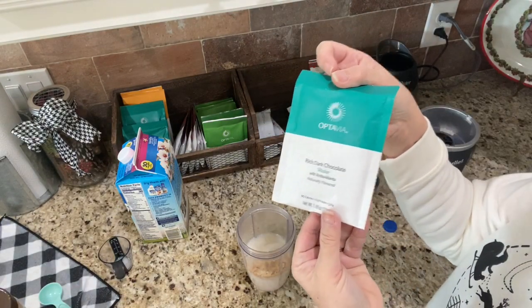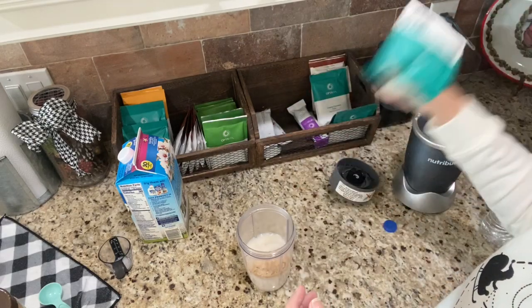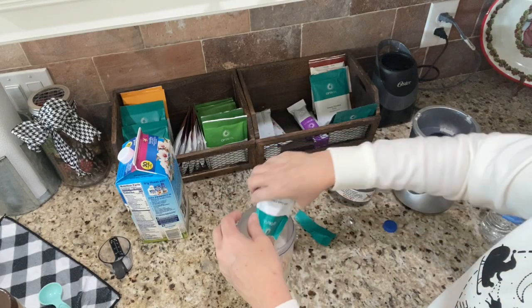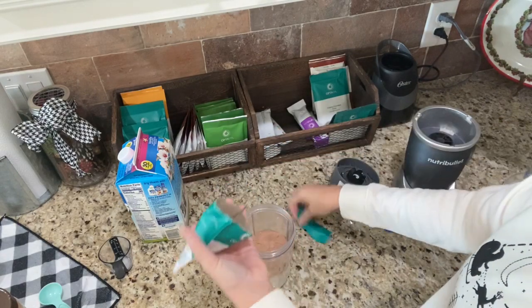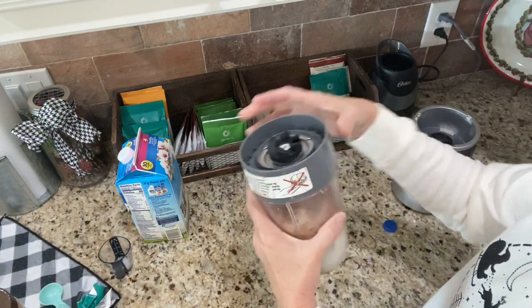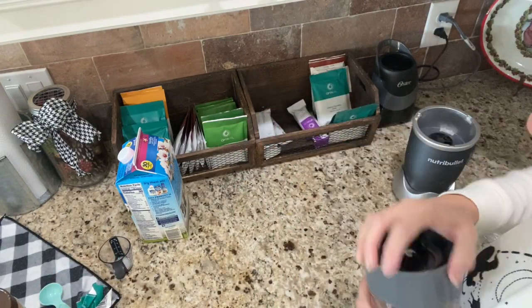And then the rich dark chocolate shake — let me blend it up! I've missed this, y'all. It's still good! That's feeling number one — I'll catch y'all back here for feeling number two.